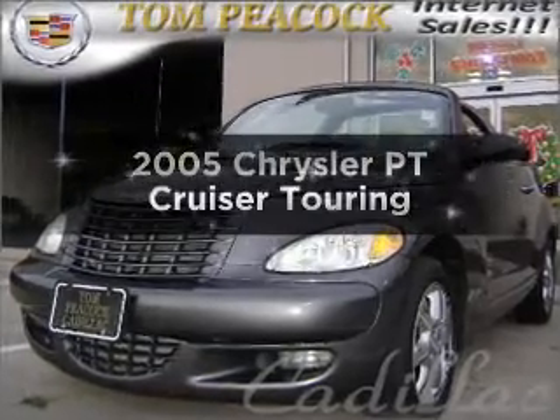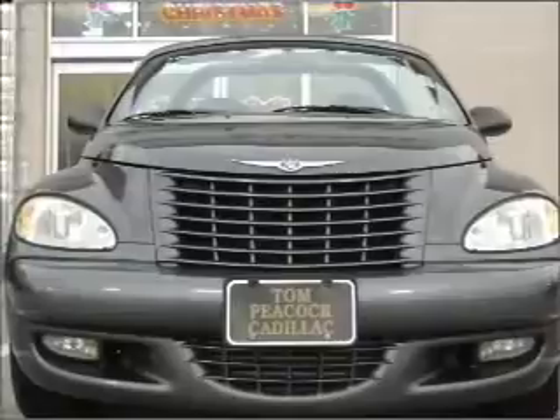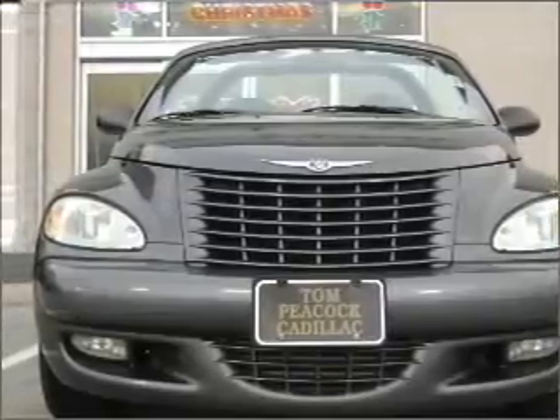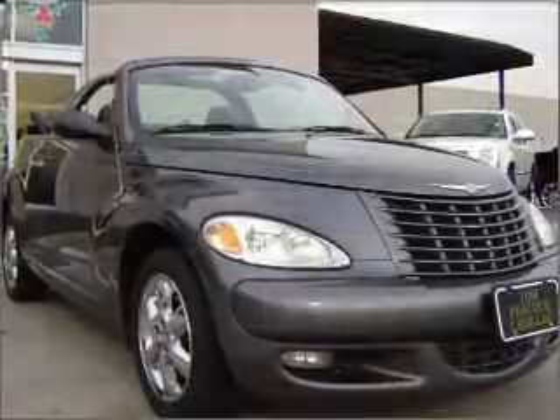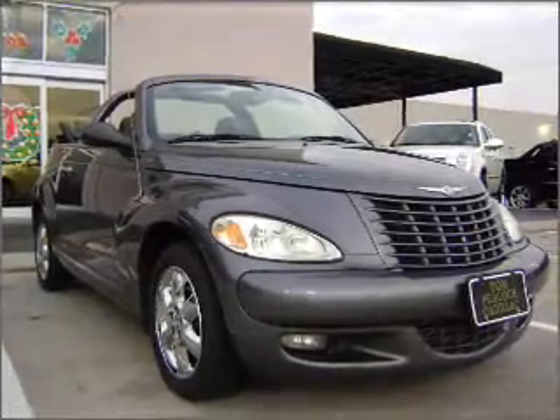Introducing the 2005 Chrysler PT Cruiser. If you're looking for an automobile with great attributes, look no further. With an efficient four-cylinder engine connected to a smooth shifting automatic transmission, premium wheels give a more luxurious look.